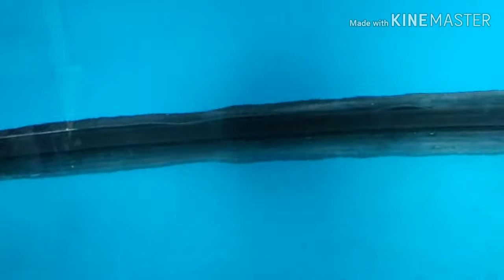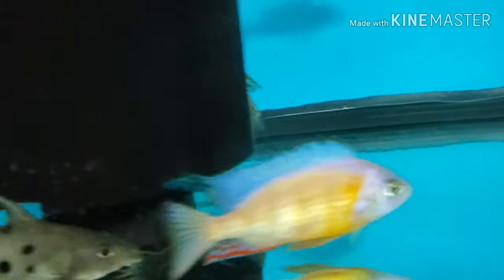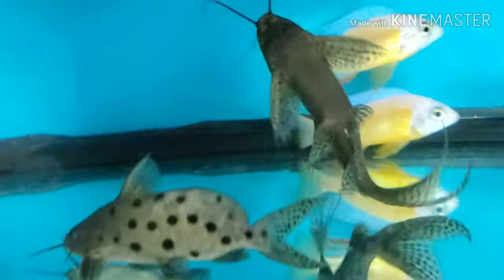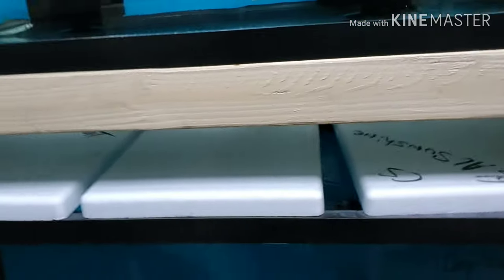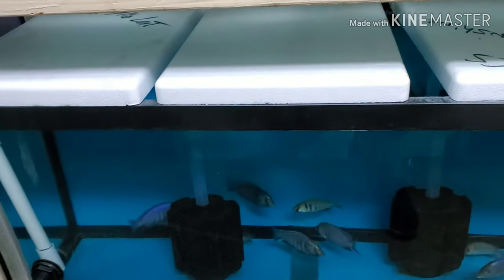And I have a bunch of Synodontis eupterus in multiple sizes: I have these big guys that are over five inches, and then in another tank I'll show you, I have some four to four-and-a-half inch ones as well.